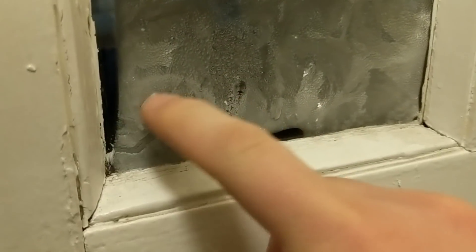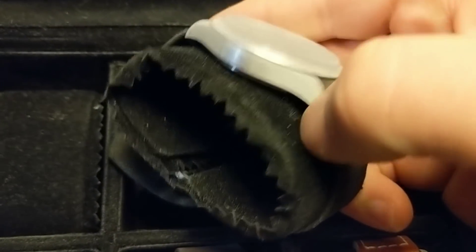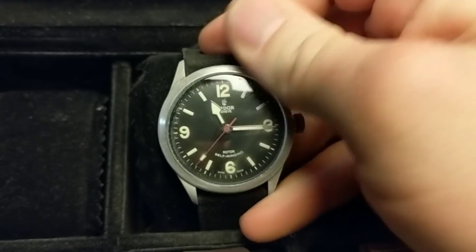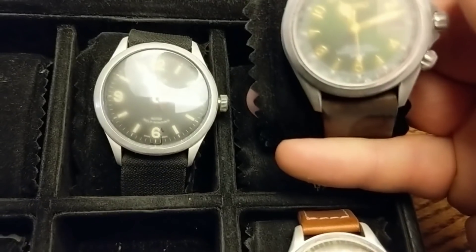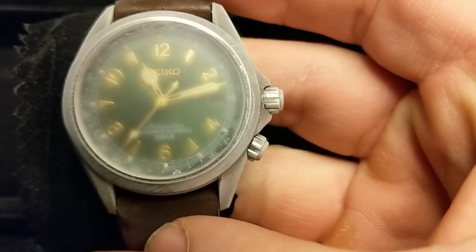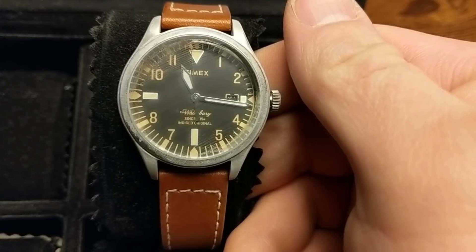This is the frost on my window. We are back inside. Here is the Tudor — you can see it is quite frosty. Doesn't look like there is any condensation on the inside. We have got the Alpinist still ticking away, running a few minutes slow, and again very frosty. And the Timex, which apparently takes a licking and keeps on ticking.